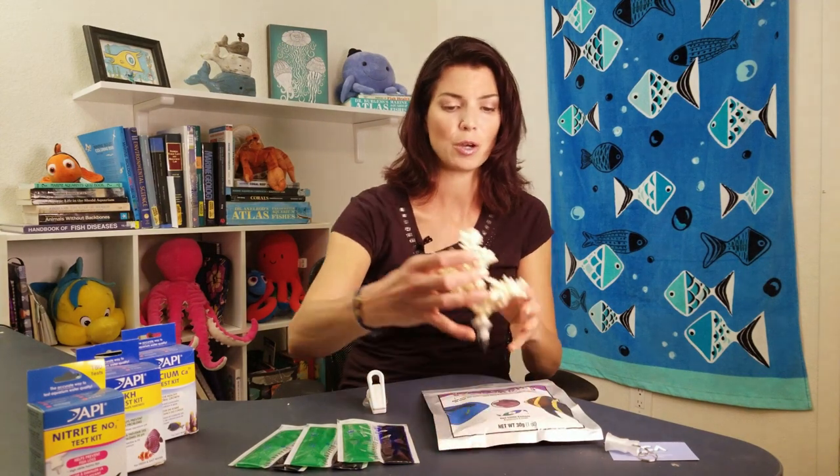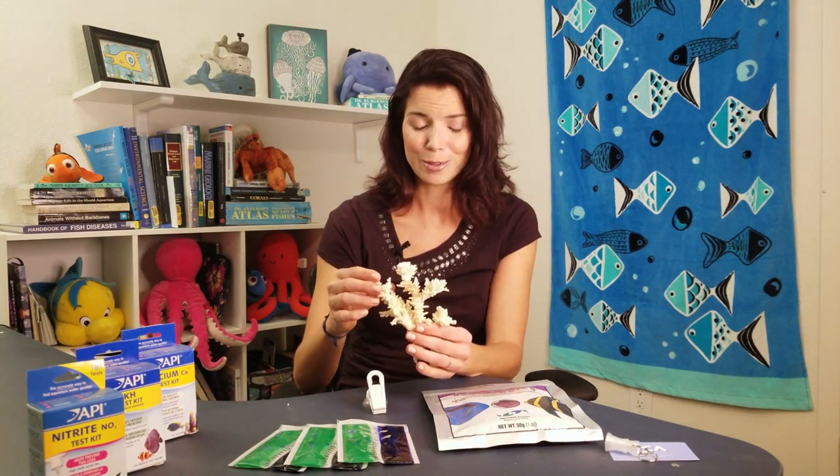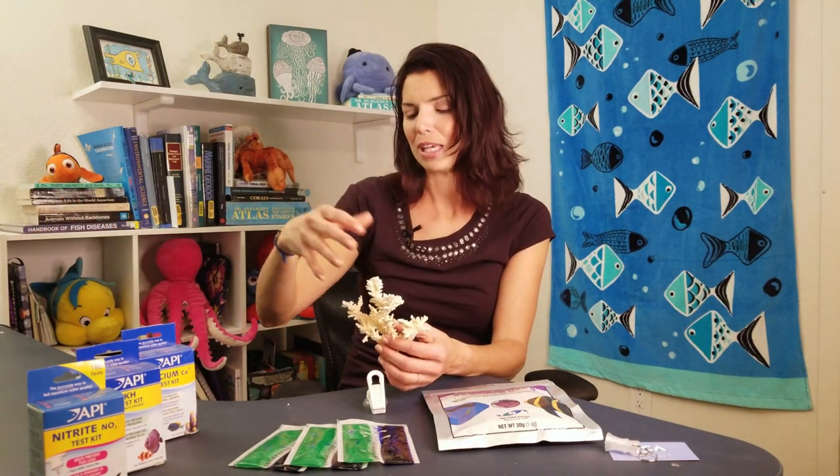Another thing you can do for picky eaters is use a dead coral frag. You can ask your local fish store for them or find hobbyists who have dead coral frags lying around. Put things like that mastic I mentioned on the piece of coral to help simulate the natural feeding behavior they would have experienced in the wild. I'd also recommend soaking the food you eventually want them on in the juices of your target frozen food, then placing it on the coral. As they pick at it, they get little bits of that flavor, which hopefully helps transition them to eating other foods.